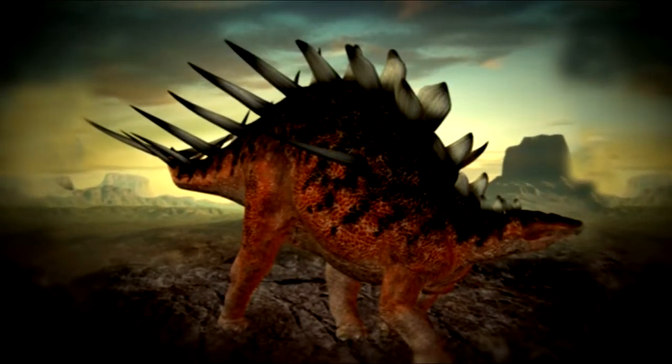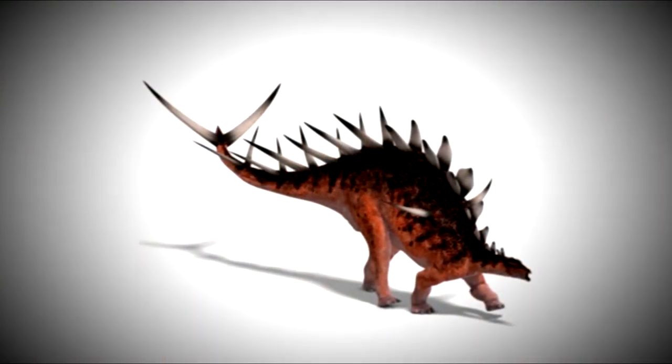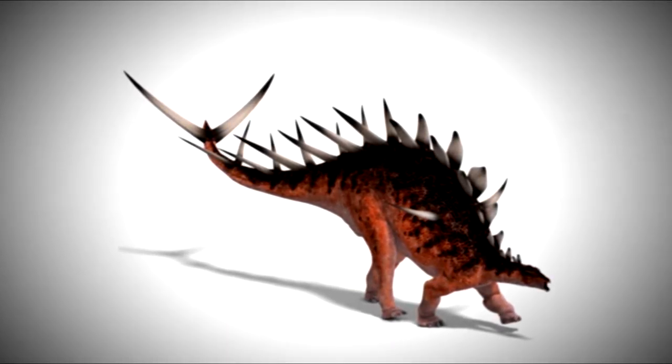We also have Kentrosaurus — the Greek word 'kentros' being the word for spike. In that particular language, 'spike lizard' is what the word means. It's about 16 feet in length, and it's a type of stegosaur body plan.